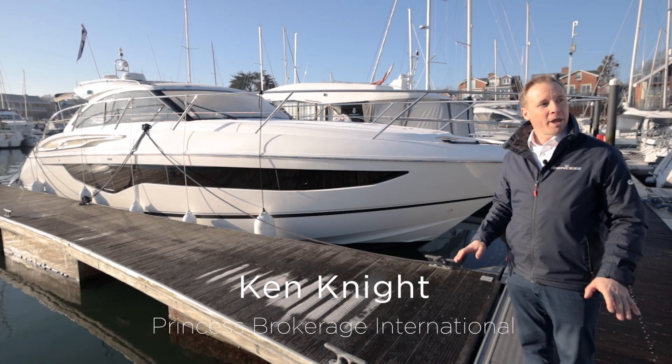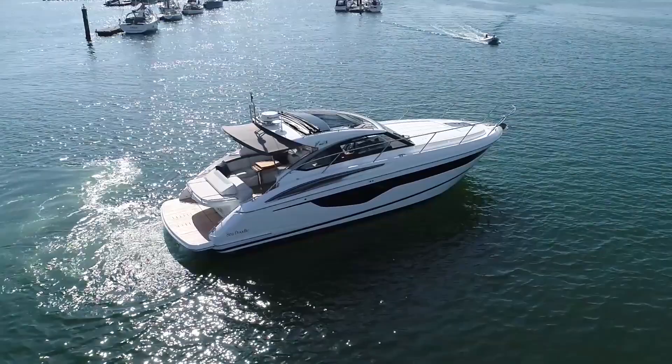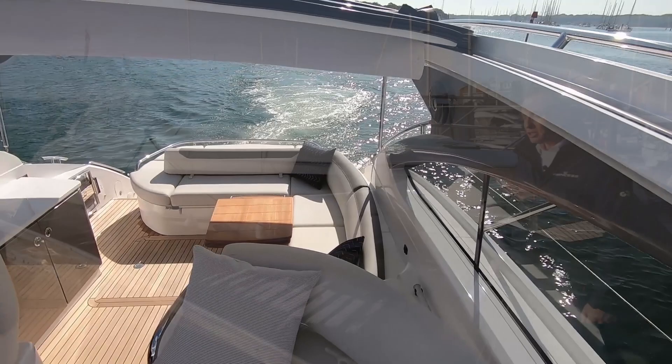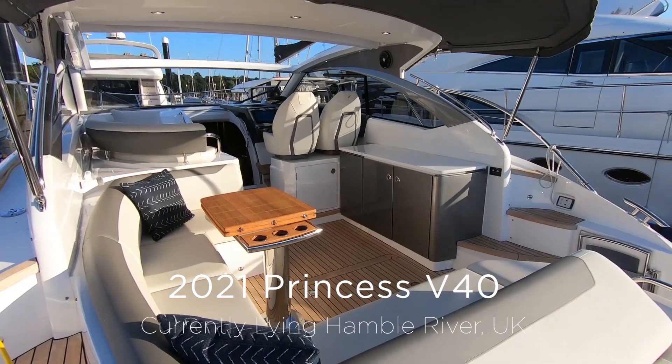Hello, good morning. My name is Ken Knight, I'm from Princess Brokerage International. We're here on the Hamble on a slight crisp morning to have a look at the V40 Christina V. This is a 2021 model of the popular and well-understood V40, and I'd like to show you around.